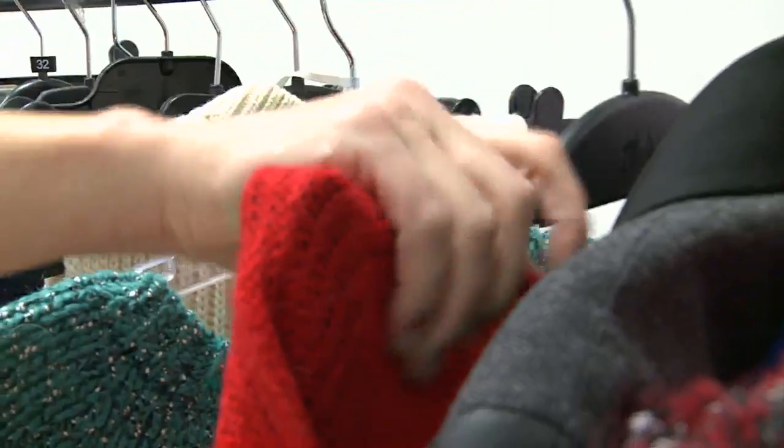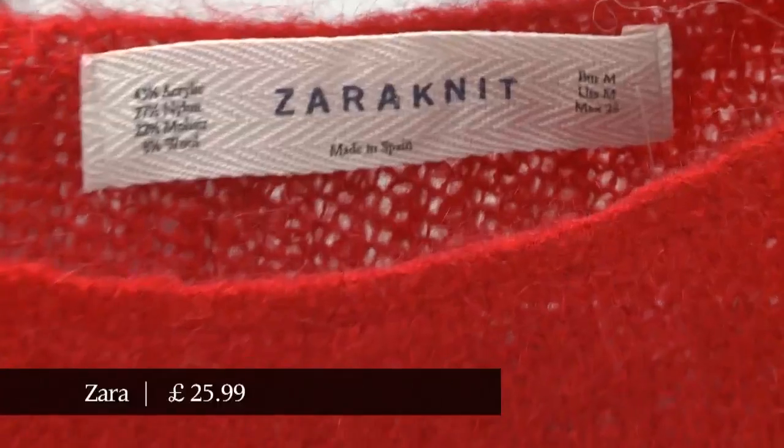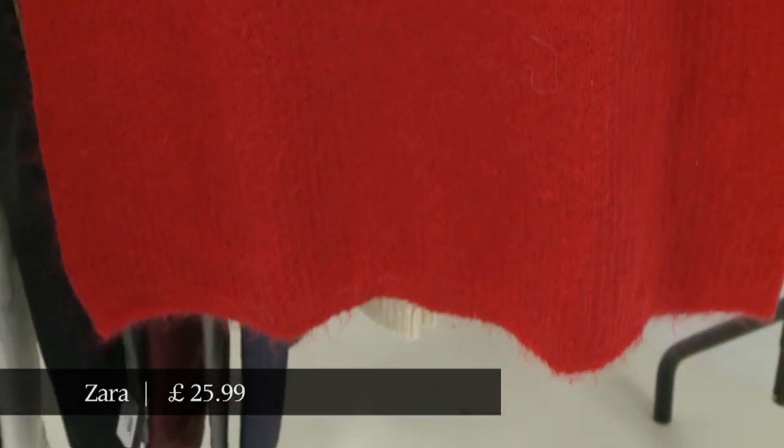And lastly this one from Zara, which is possibly your go-to high street store for knitwear this season. There are so many beautiful jumpers at Zara — there's just one to look at today.